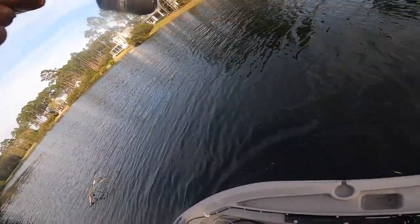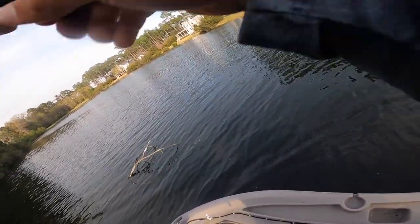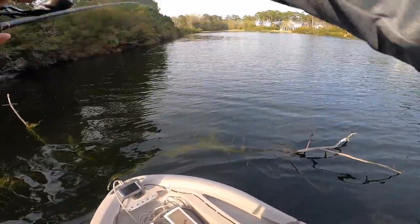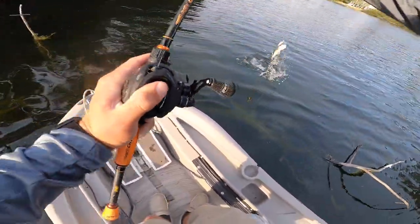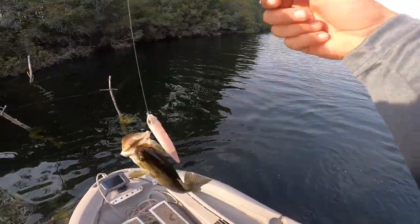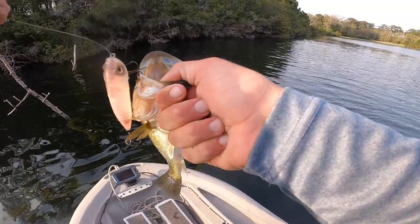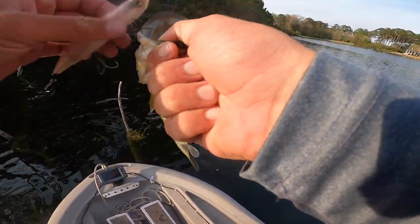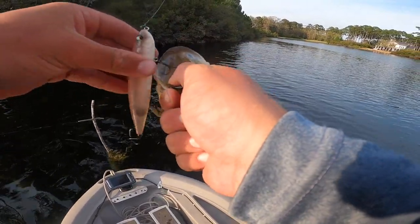Got him! I think that's a big one. Oh, it's not that big. First one though on top water. I thought it was big and it's a freaking baby, dude. Little baby. But at least he decided he wanted to eat it.